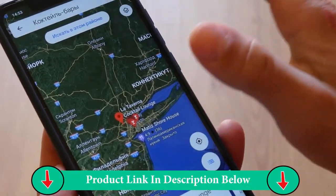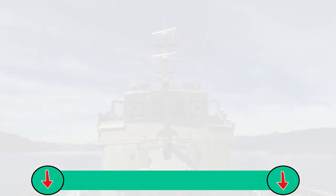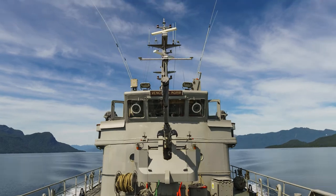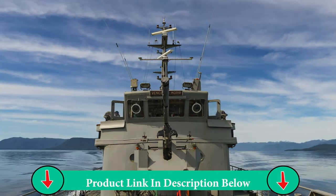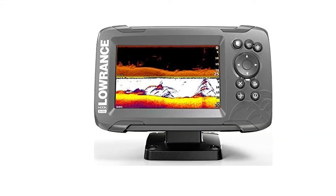The broadband CHIRP sonar returns a lot of detail, making fish very easy to find. The sonar also adjusts itself to suit the fishing conditions, ensuring you get the best view every time. With down-scan imaging, this fish finder displays high-resolution images making fish targets easy to identify.